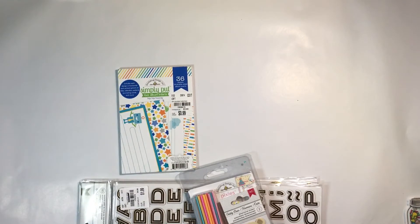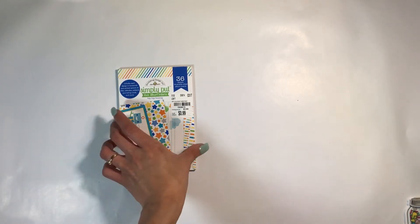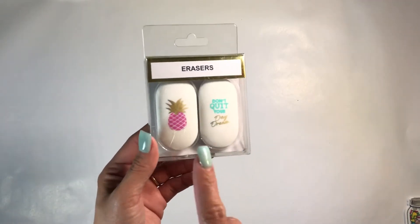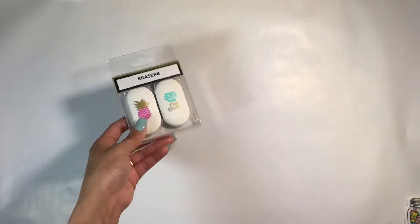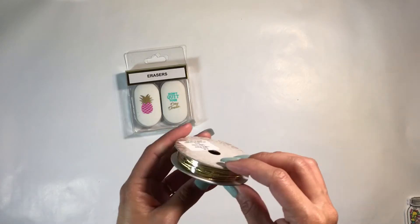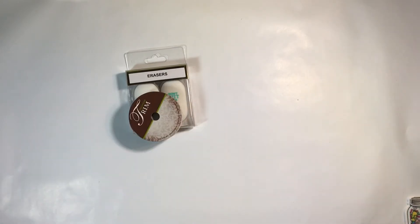Then I went to Hobby Lobby because they had their paper 50% off and I needed to get some paper, but I also bought some trim. I found these really cute erasers — one says 'Don't Quit Your Daydream' and the other is a pink pineapple. They are so cute — my son's always needing erasers for homework, so I thought those would be perfect to have on hand in my crafting area. I also picked up some gold elastic trim because I need to film my tutorial on how I made the shaker traveler's notebook pocket.